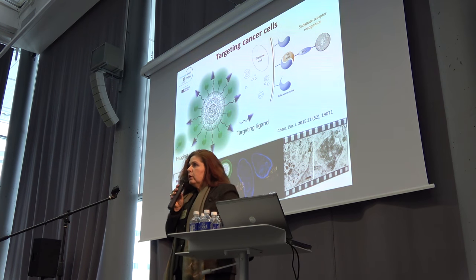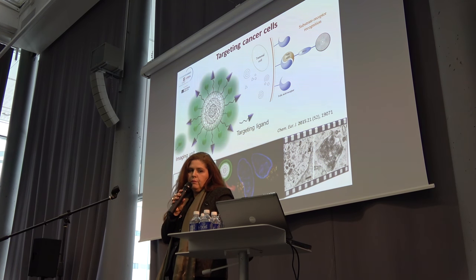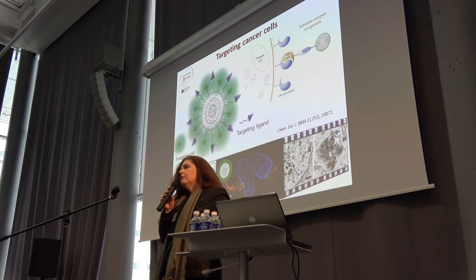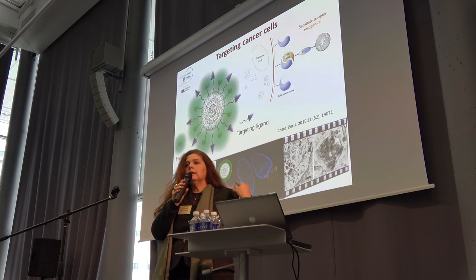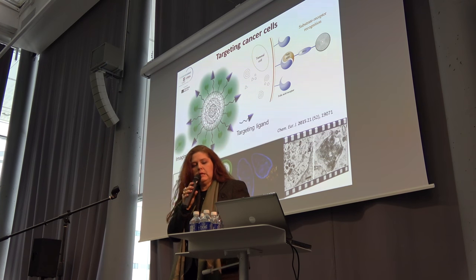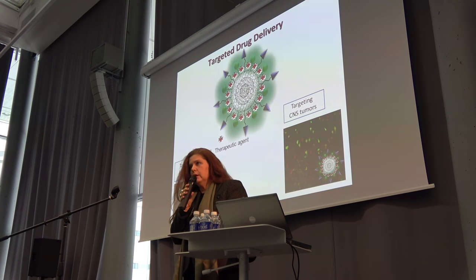We are also targeting the nano-onions. We started with folic acid, which is overexpressed in many cancer cells, and we proved that we can selectively direct the uptake into cancer cells. Currently, we are looking at using those as drug delivery vehicles.